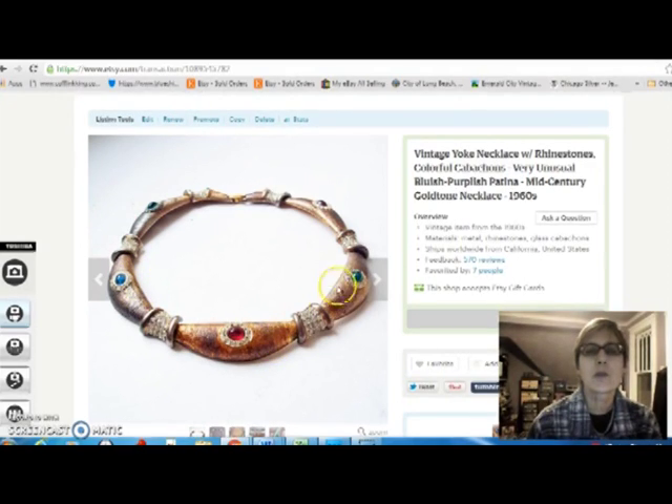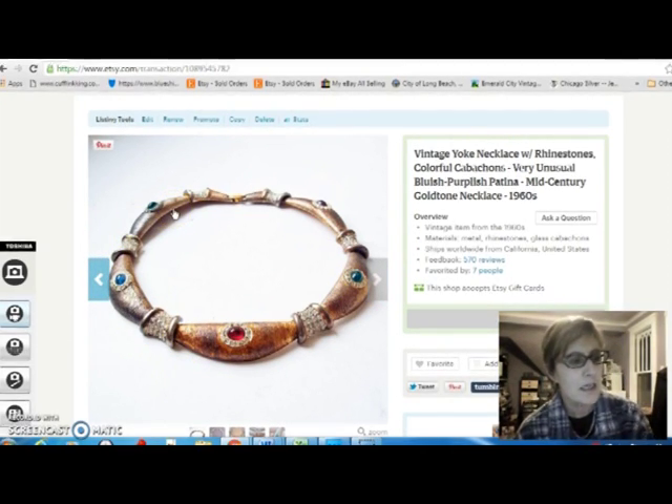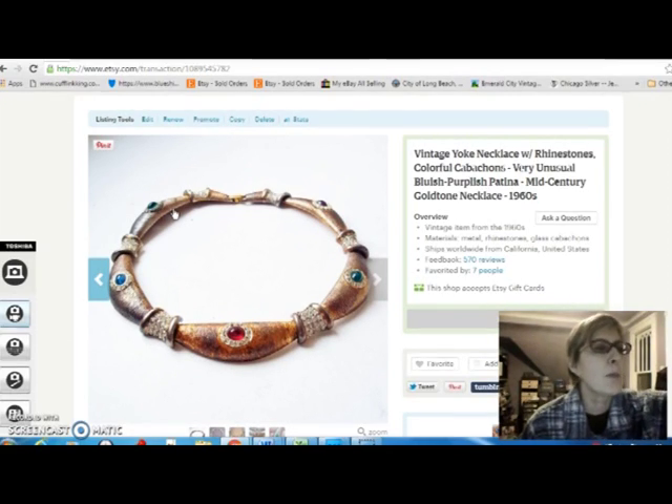This was an unusual necklace that I bought at the flea market. It had this really strange colored metal — like a purple sheen on it — with these great glass cabochon things. I just thought it was a really pretty piece. I paid $5 for that and sold it for $14.